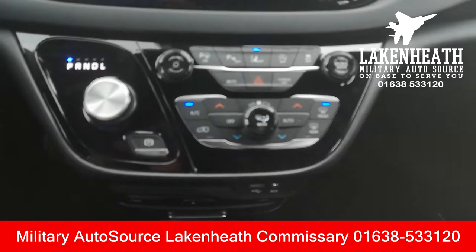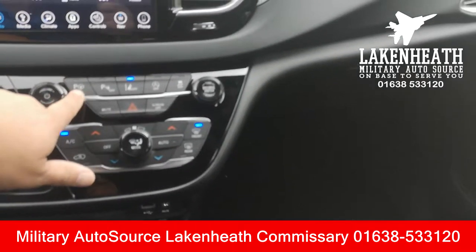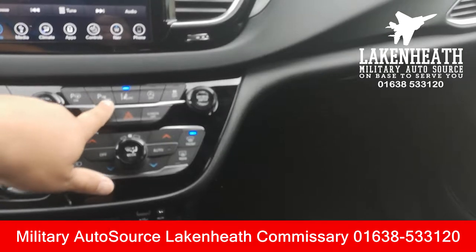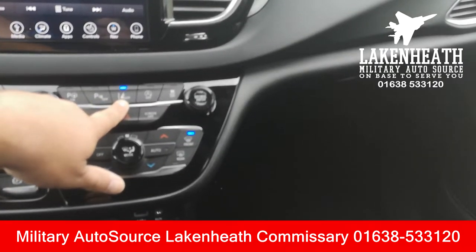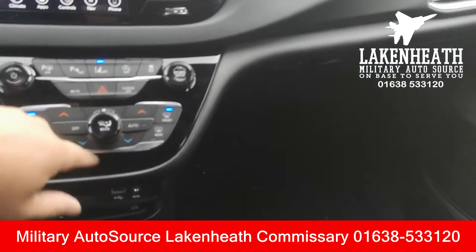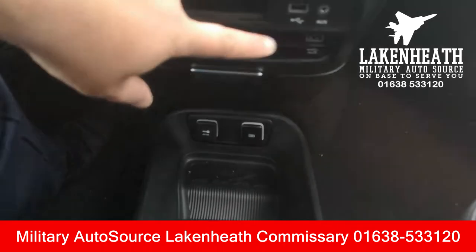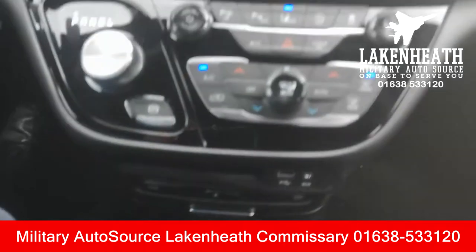A little further down are your nine-speed automatic transmission controls, your park-assist controls, parking sensors, lane warning system, automatic start-stop engine, and traction control. You've got your climate control, and all the way down at the bottom your Blu-ray player, USB ports, and all that good stuff so you can load things up for the passengers in the back.